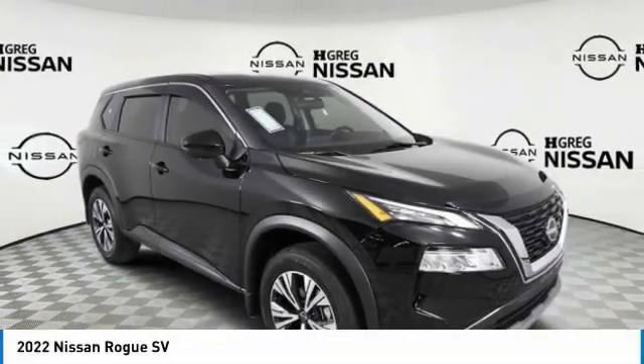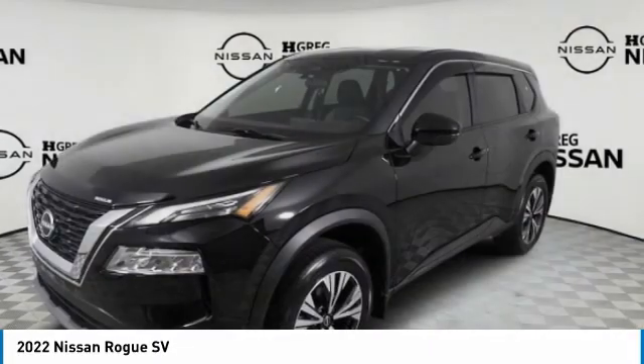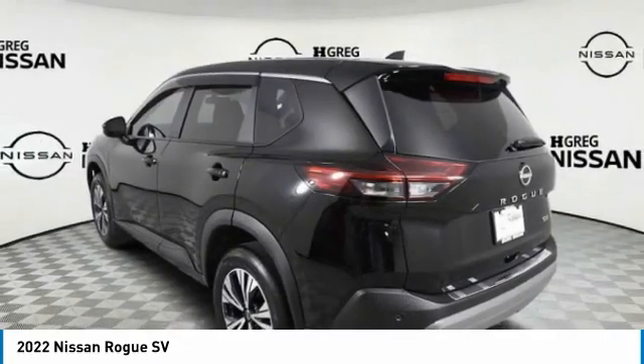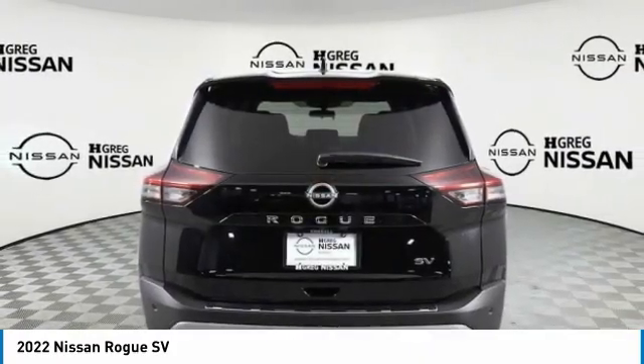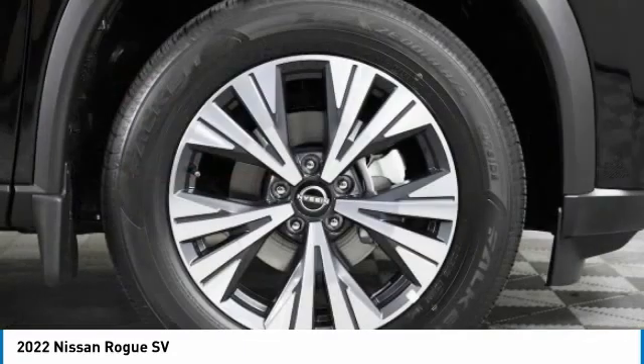We are pleased to show you the 2022 Rogue. The stylish Rogue gets 27 miles per gallon and still boasts nearly 58 cubic feet of cargo space. With a 5-star side impact safety rating and confident handling, the Rogue is more than you expect and everything you deserve.